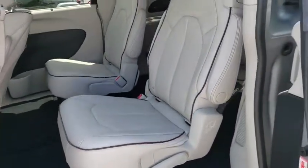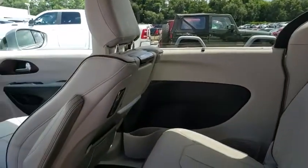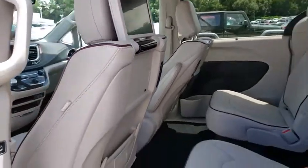Here are some of this vehicle's great options: backup camera, keyless entry, power liftgate, power passenger seat, steering wheel audio controls, remote engine start, anti-lock braking system, and stability control.